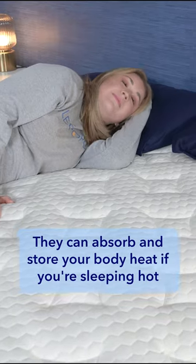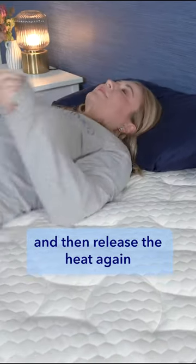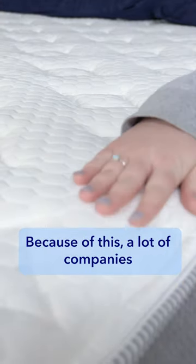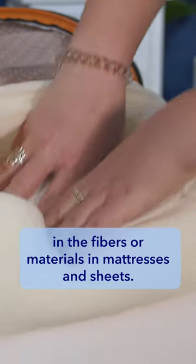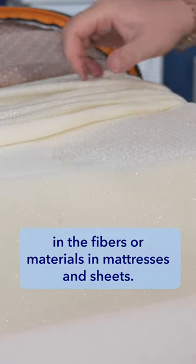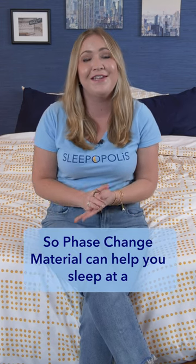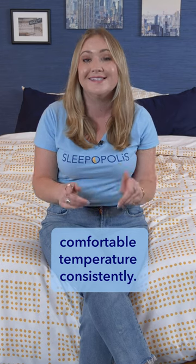They can absorb and store your body heat if you're sleeping hot and your temperature is rising, and then release the heat again if your body starts to cool down and needs it. Because of this, a lot of companies put phase change materials in the fibers or materials in mattresses and sheets. A lot of us can overheat in bed, myself included, so phase change material can help you sleep at a comfortable temperature consistently.